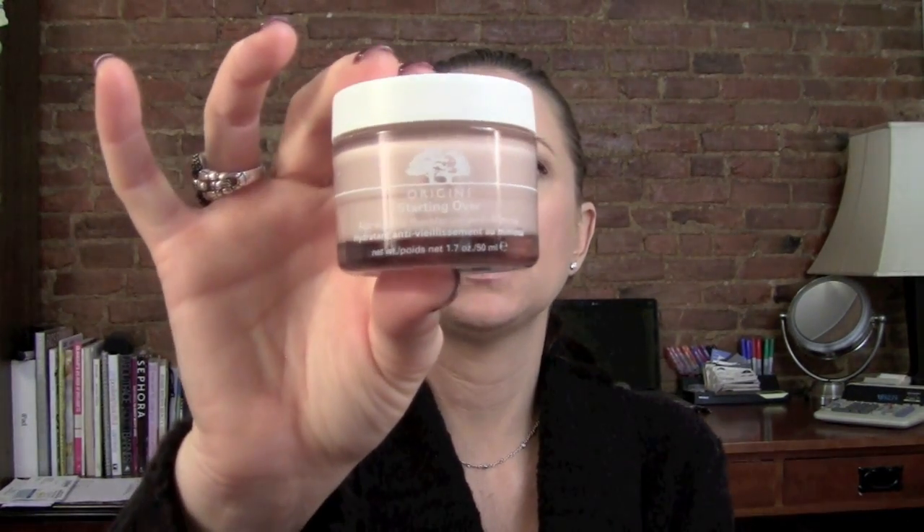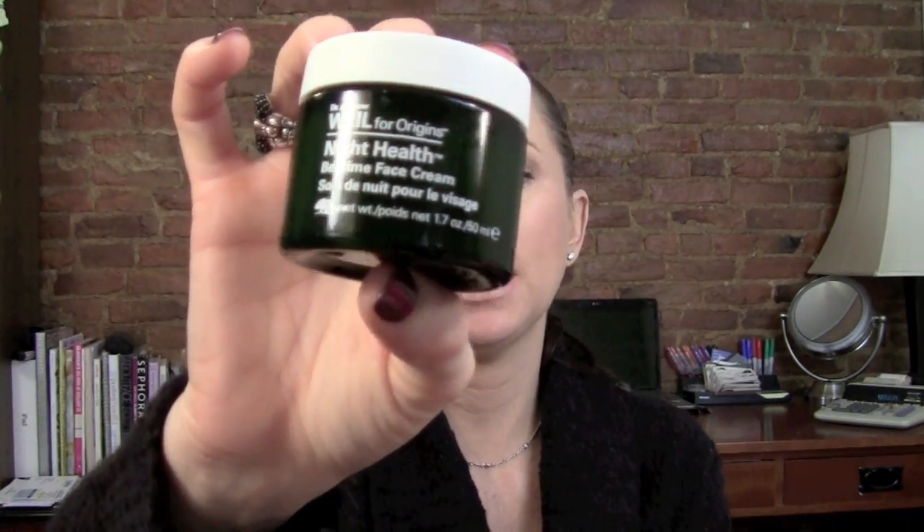The day moisturizer they recommended is the Origins Starting Over Age Erasing Moisturizer with Mimosa — it has a kind of orange scent, very nice in the morning. The night one is the Dr. Andrew Weil for Origins Night Health Bedtime Face Cream, which has more of an earthy smell that isn't my favorite, but the scent doesn't stay around long. I've been liking both.